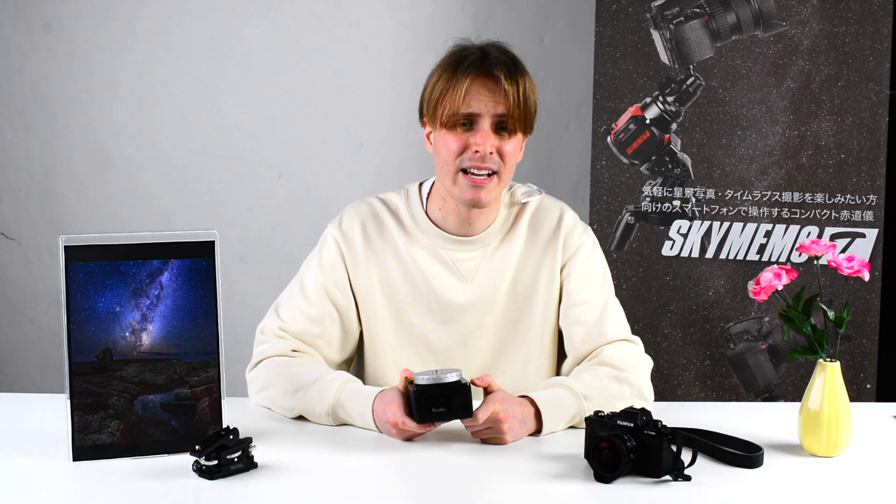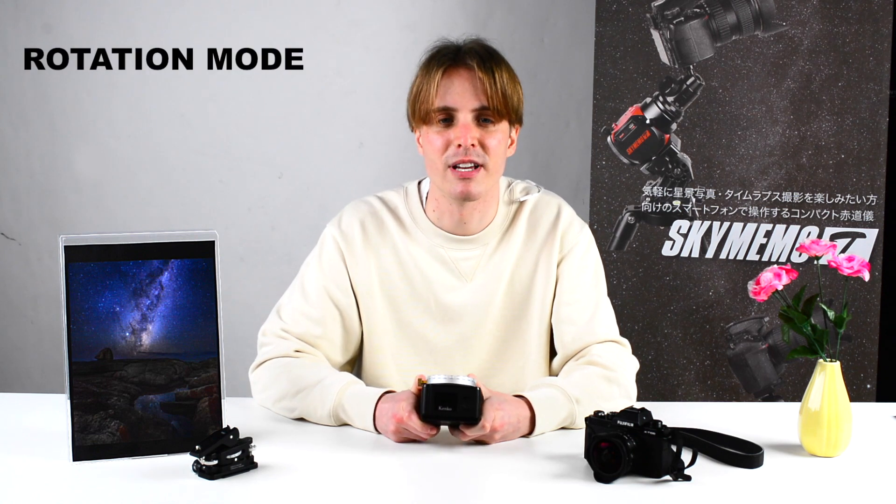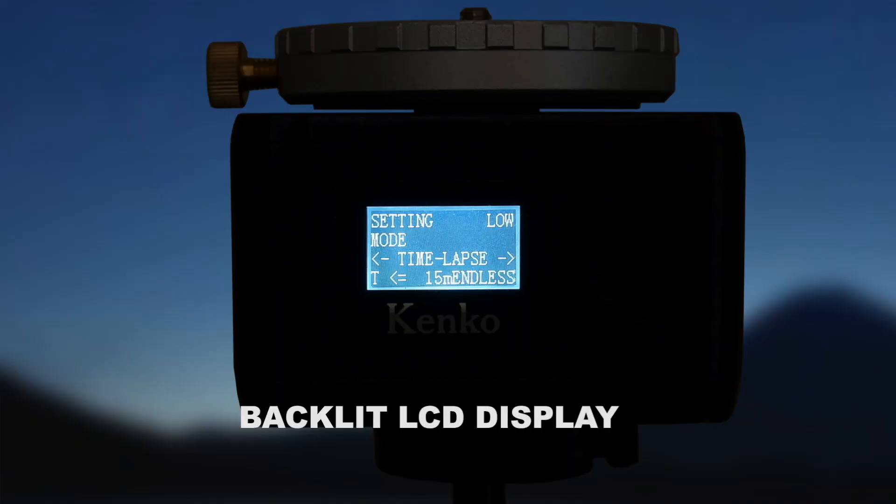So what does the Sky Memo Mini actually do? It has two basic modes: one is the equatorial mount mode for astrophotography, and the other is the rotation mode for timelapse. All settings can be conveniently managed on the backlit LCD display.